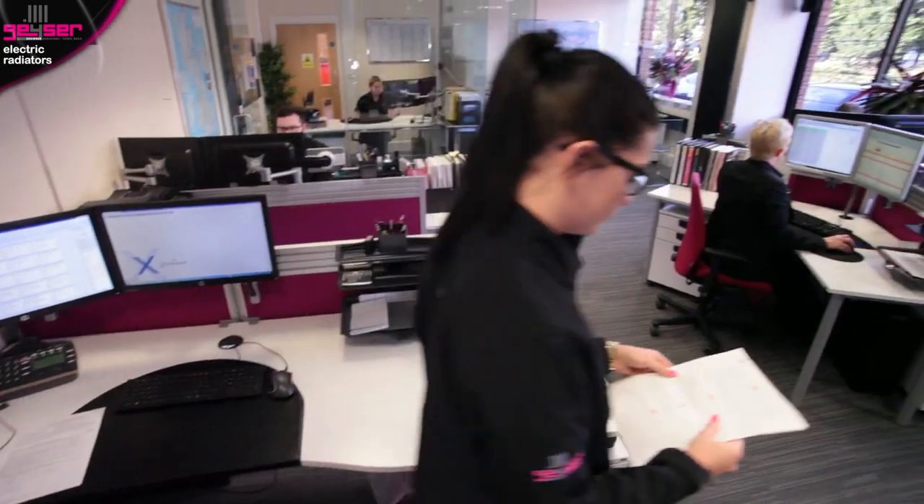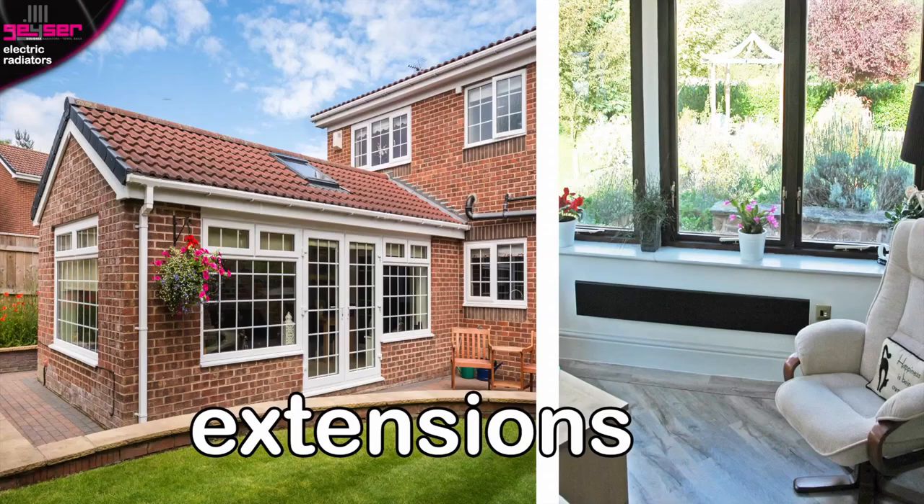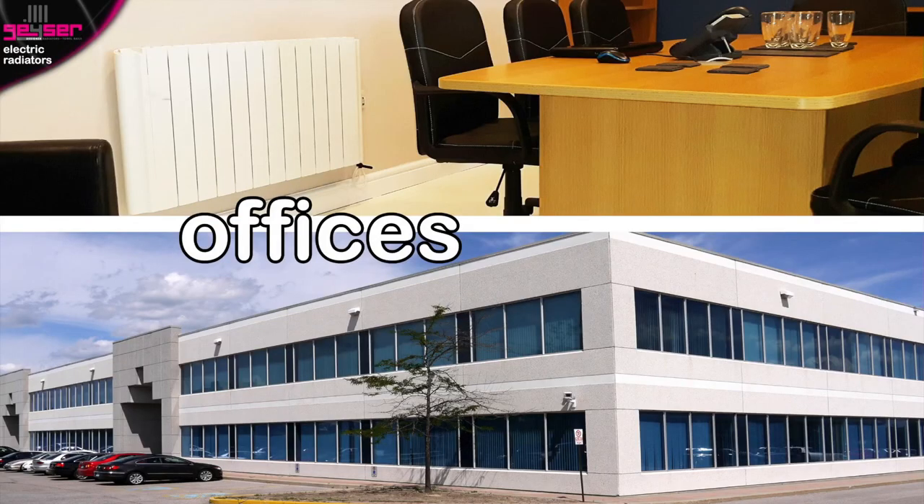Hi, I'm Alex, Director here at Geyser. Hi, I'm Daniel, part of our sales team, knowledgeable in all technical aspects of our products. Electric radiators are often found in apartment buildings which typically don't have gas. Electric radiators are also regularly put into extensions or conservatories, and they tend to be found in offices, like seen here in this boardroom.